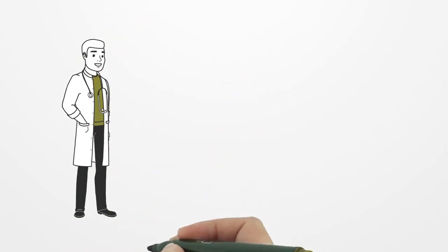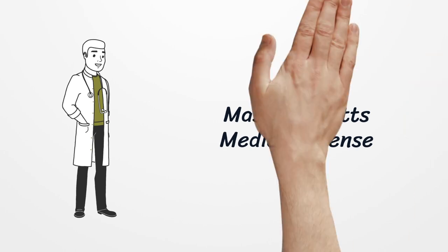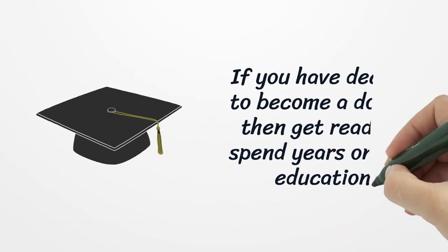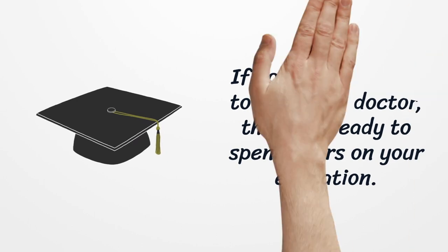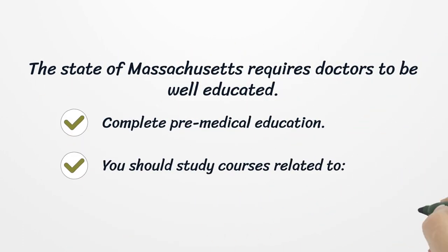Massachusetts Medical License. If you have decided to become a doctor, then get ready to spend years on your education. The state of Massachusetts requires doctors to be well-educated.